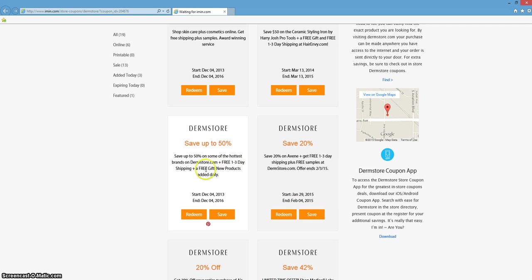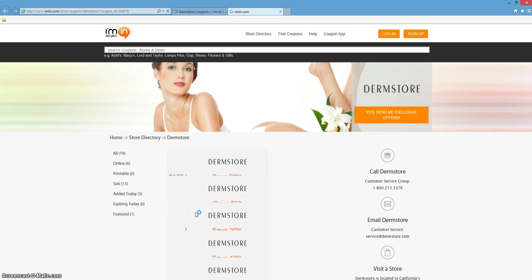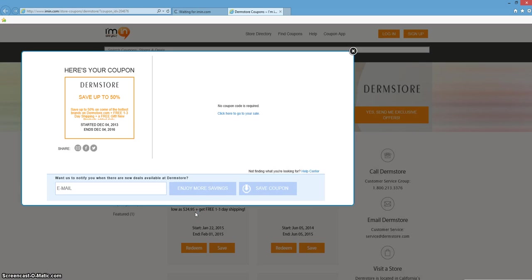This is very simple to access. All you need to do is click redeem. That is going to automatically open up your coupon. Once your coupon opens, you'll be able to see whether or not you need a product verification code. For this particular coupon, you will not need a code. You can either click here to go directly to the site, or imin.com has already opened up a separate tab in your web browser.